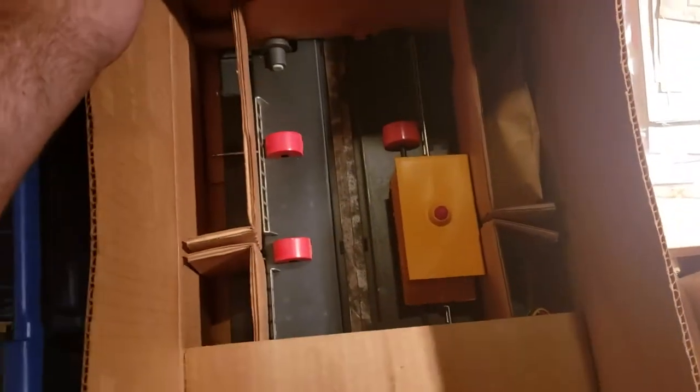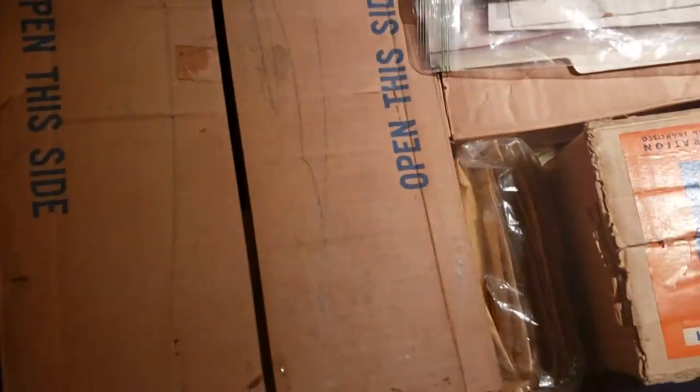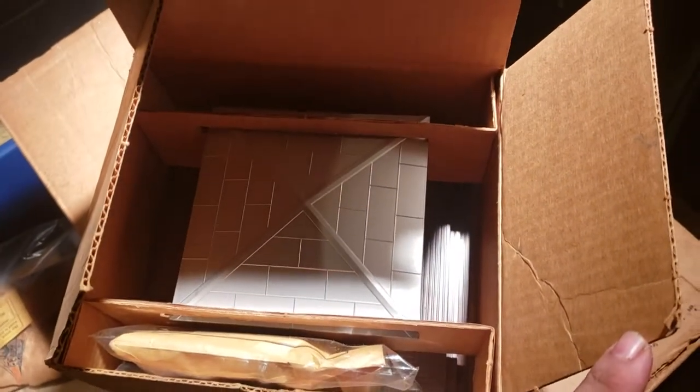We have here another big box. Wow, it looks to be a transfer table — looks like it was never used. Wow. Here's some nice stuff. Now we have more — looks like a 118 newsstand with whistle. Let's see the condition of this. Oh wow.